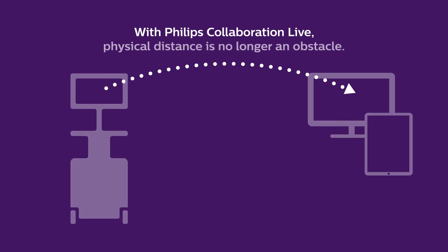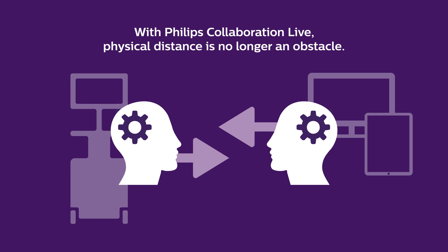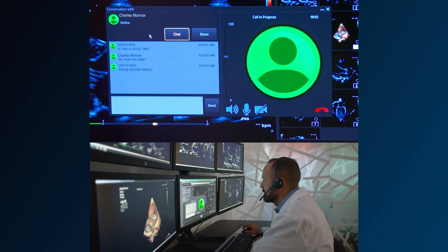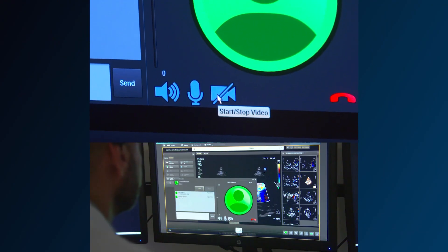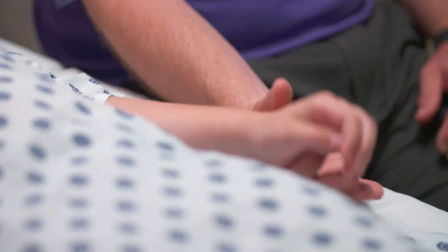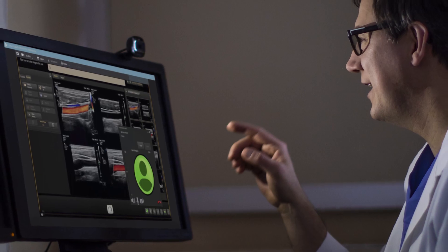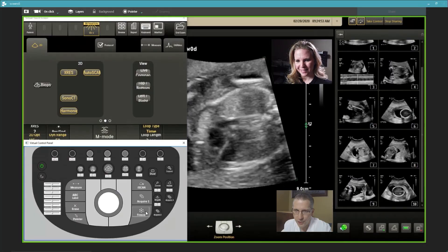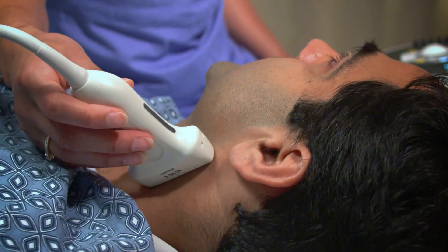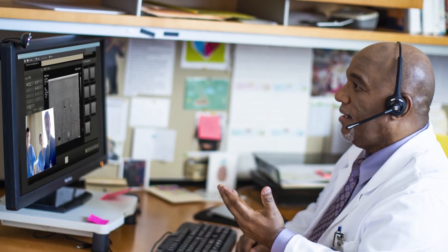With Philips Collaboration Live, physical distance is no longer an obstacle. Quickly and securely talk, text, screen share, and video stream directly from the ultrasound system to wherever you are. Give care team members access to on-demand experts for real-time guidance, decision support on complex exams, and training on care protocols. Now your team can finally be in multiple places at once, allowing you to enhance patient and staff experiences, workflow efficiencies, cost savings, and drive better outcomes.